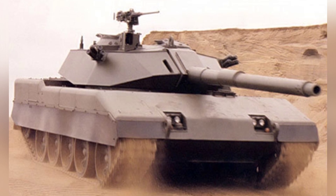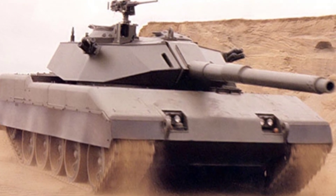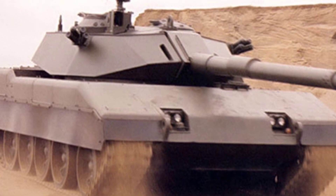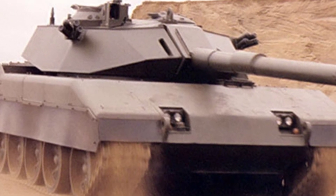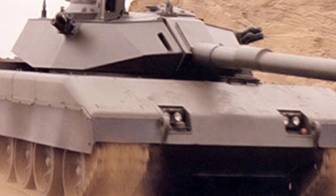However, over time, the Type 59 fell behind the world's advanced levels, and China used new technologies to upgrade it. Due to limitations in technological capabilities, its performance did not reach a very satisfactory level.